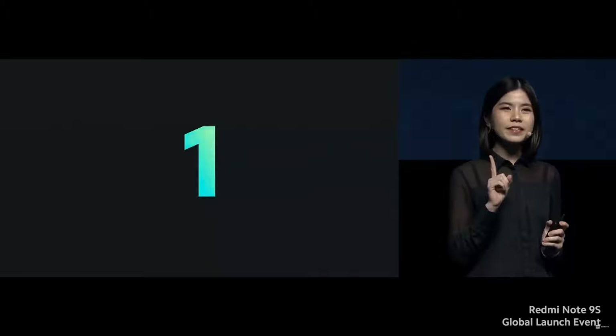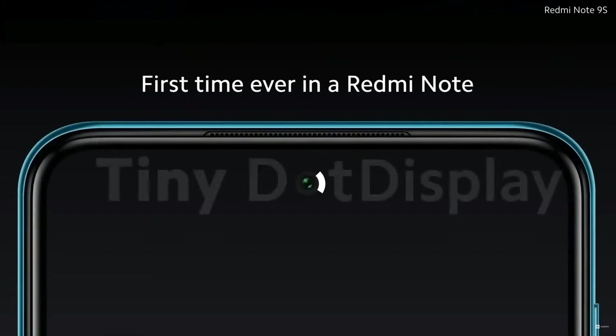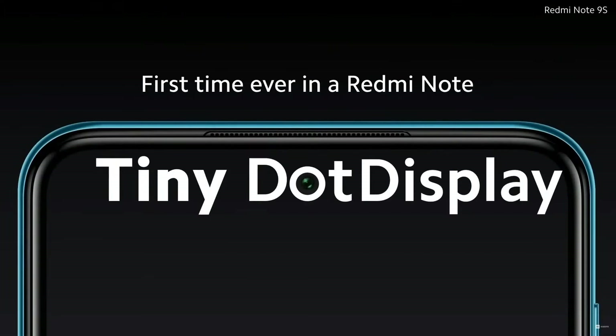Number one. A dot. Yes, you got that right. For the first time ever on a Redmi Note series, we're using a tiny dot display design.